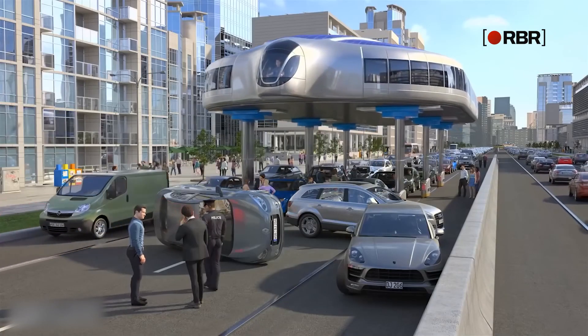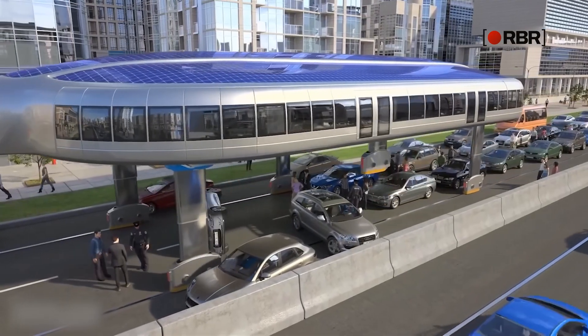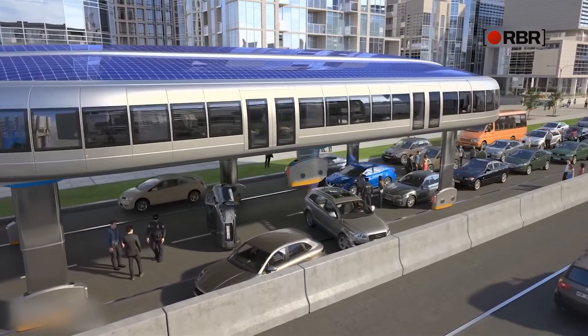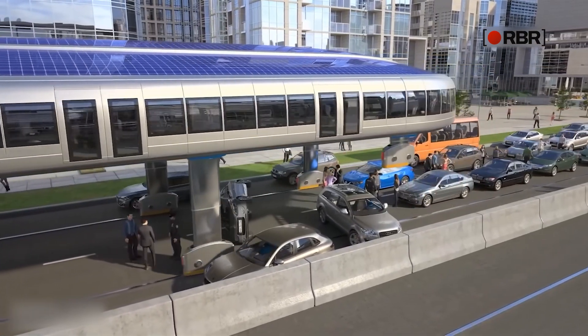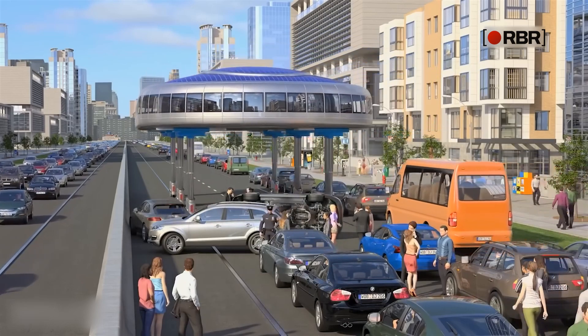Each time a car or any other vehicle is blocking the rail, the racks can simply lift up and down independently to overstep the obstructions, which means gyroscopic transport can avoid minor traffic jams or road accidents and just keep on going.